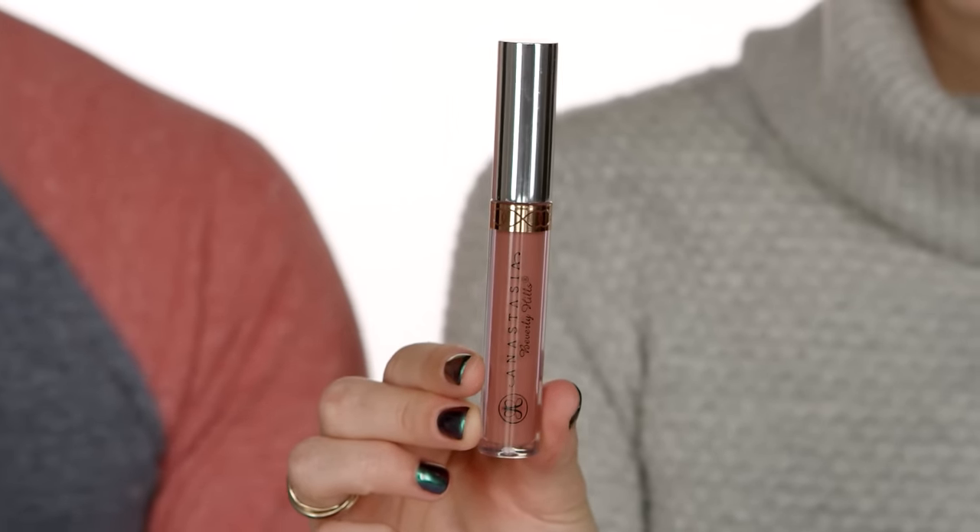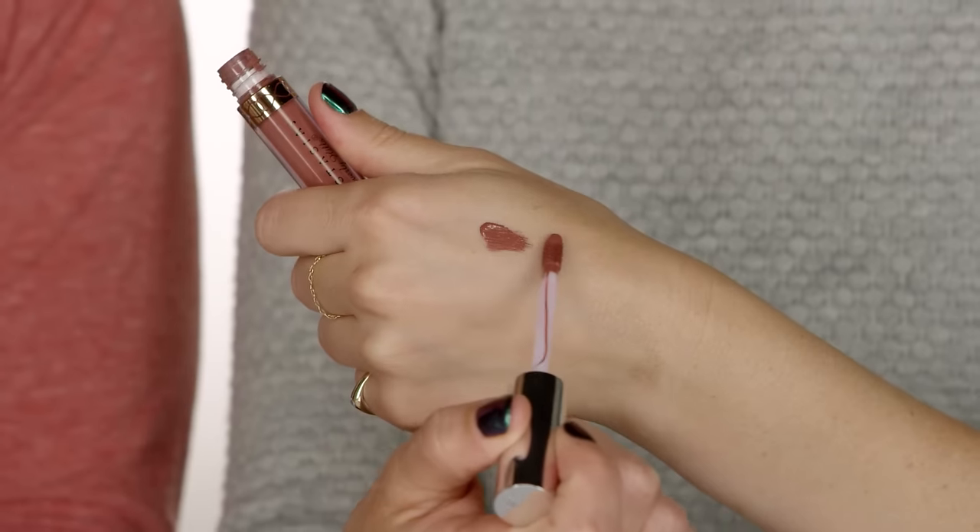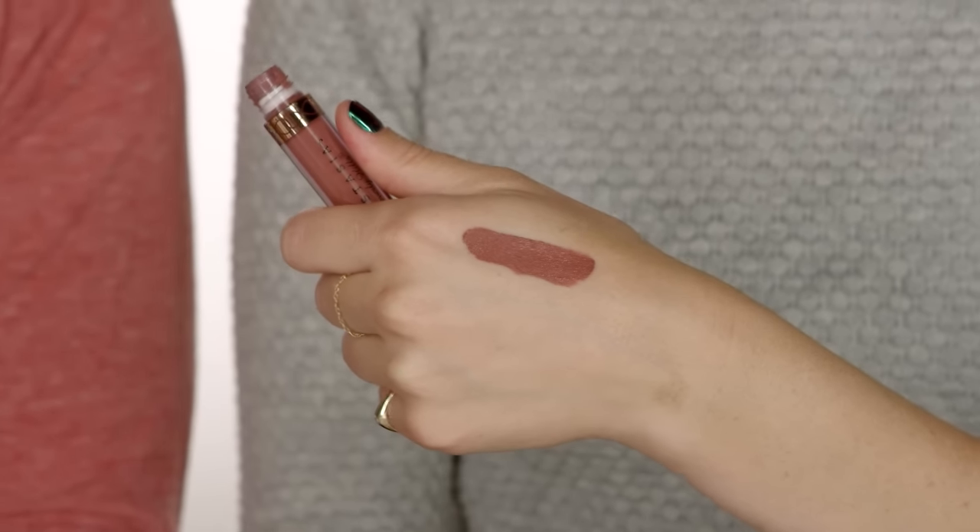Next we have another liquid lipstick — the Anastasia liquid lip in Allison. The shade is one of those really wearable ones, just a little bit deeper, so if you're not looking for a nude or neutral this has a little more punch to it but it's still really beautiful and extremely long-wearing. It's the kind of color you can wear even with an eye look — you don't have to do a smoky eye with a nude lip, you can pop this on with it.